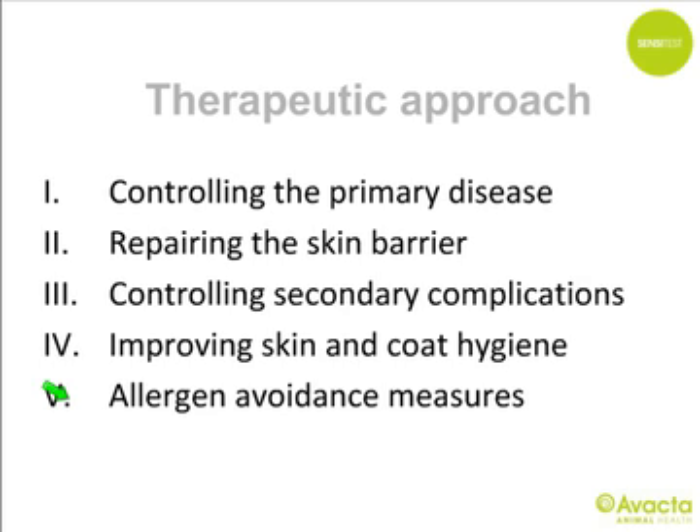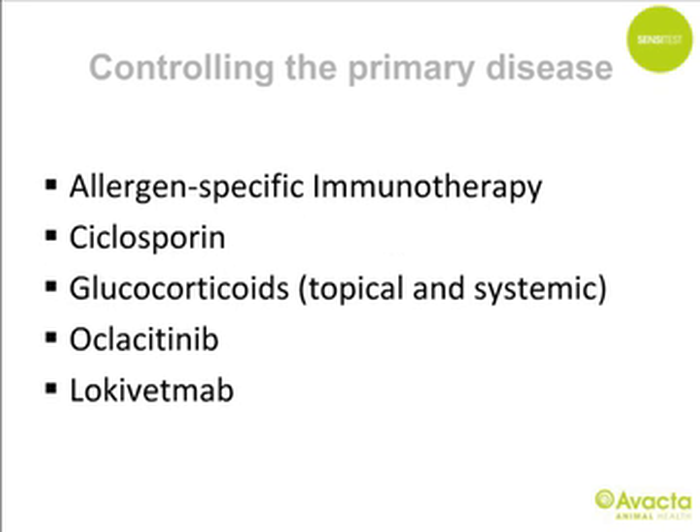Atopic dogs usually require combination therapy. What we need to consider is the primary disease, skin barrier, secondary complications, flare factors, skin-coat hygiene, and allergen avoidance measures. For controlling the primary disease, these are the anchor treatments available — with the latest addition, lokivetmab — and I will go through each treatment option individually.